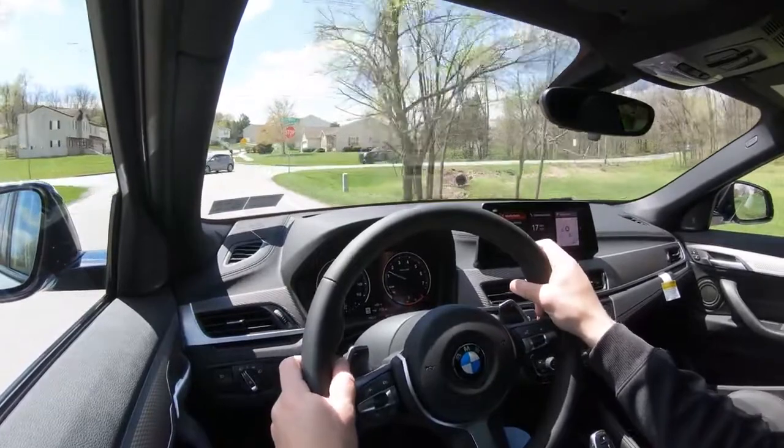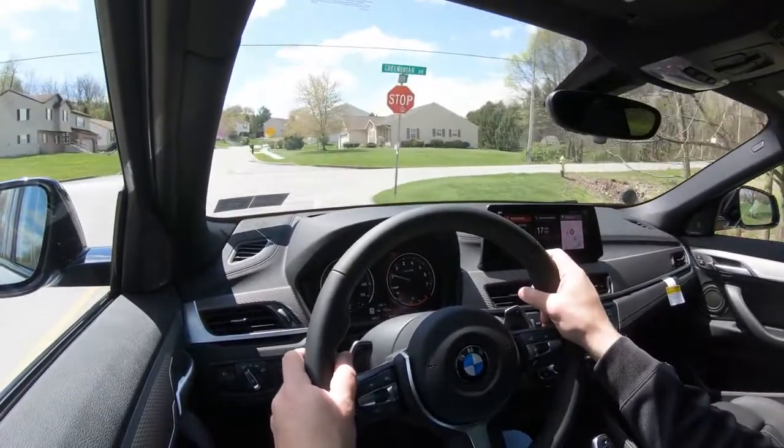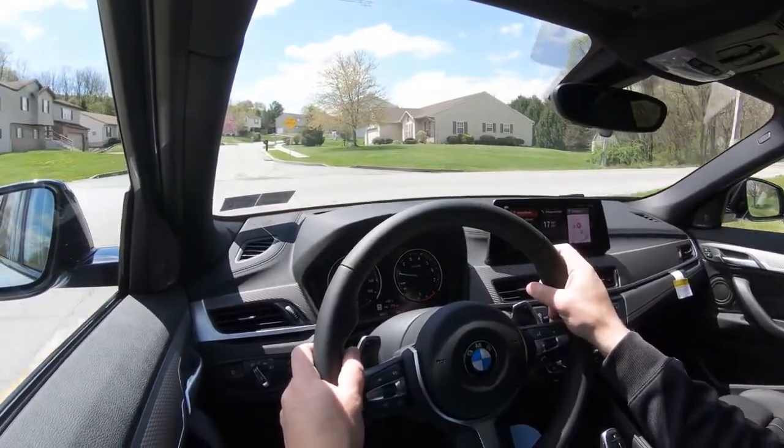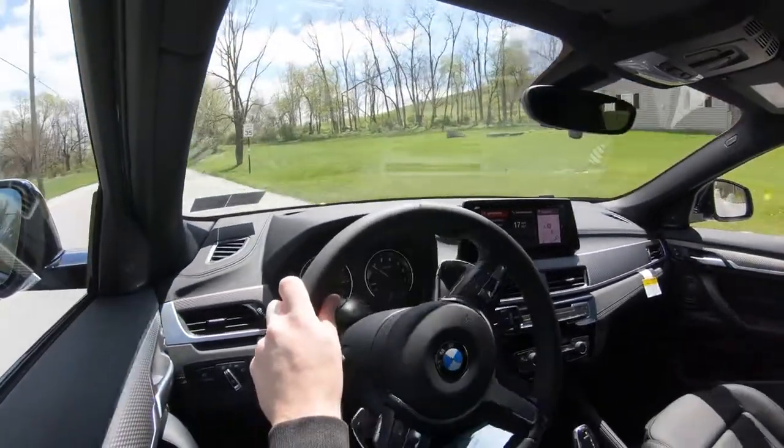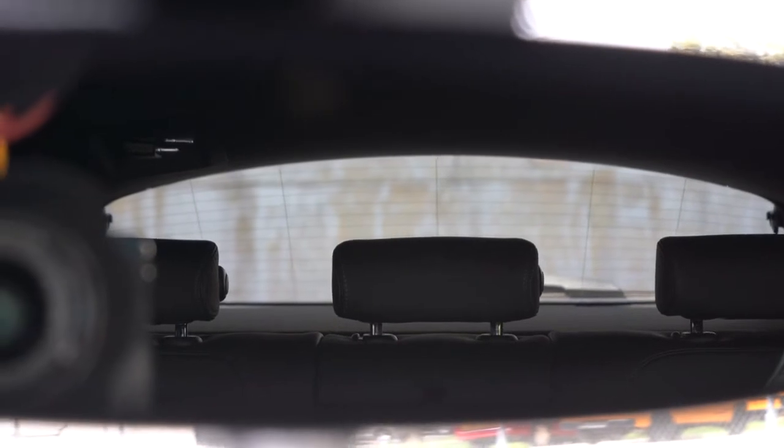Steering feel is another wonderful thing — you can tailor it with the driving modes. Sport mode gives a heavier weight, Comfort gives a looser feel. Visibility is kind of meh compared to the X1; the X2's shape makes for a narrower rear view. It's to be expected with the X2's shape — just something you'll have to get used to.